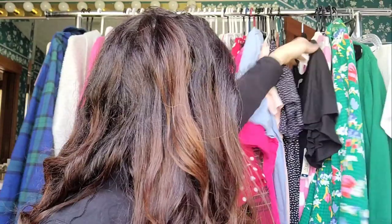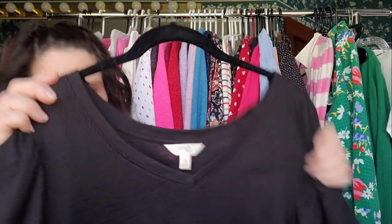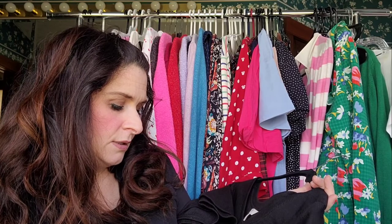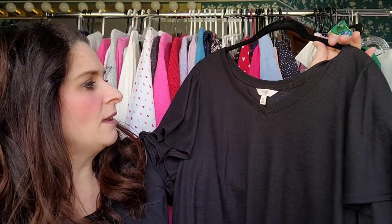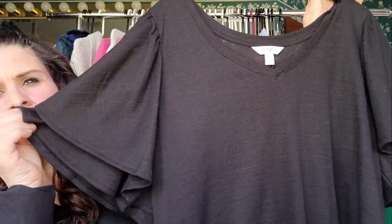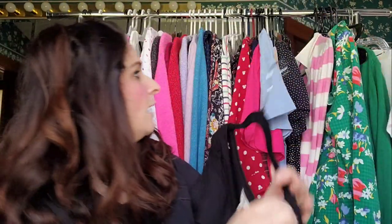Up next, this is not from Loft — this is a 14/0X from Terra and Sky at Walmart. It is their double layered top. I really needed a smaller size, because even though it's a 14, it's cut big since it's a plus size. But I just love the look of this — it's a t-shirt, but it's got this really pretty ruffle sleeve, and that's really what I picked up a lot of at Loft too.